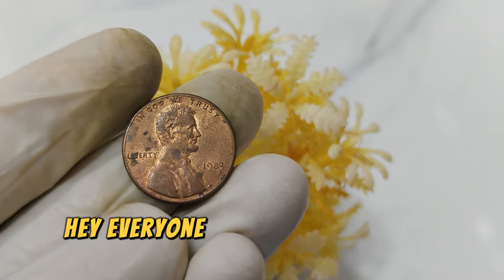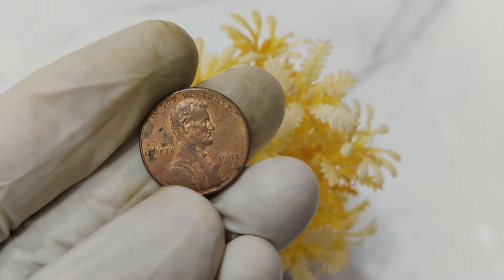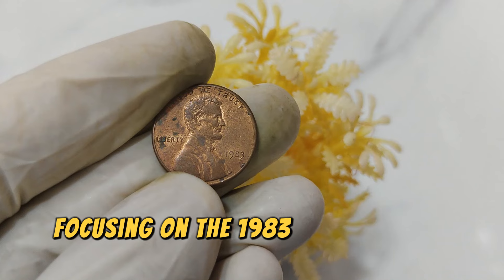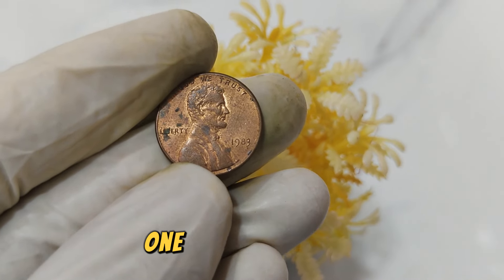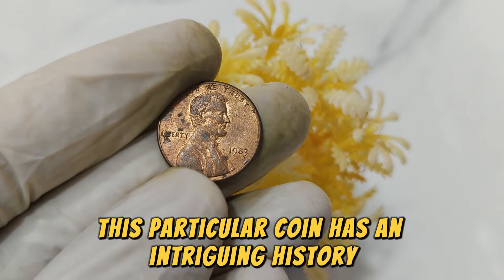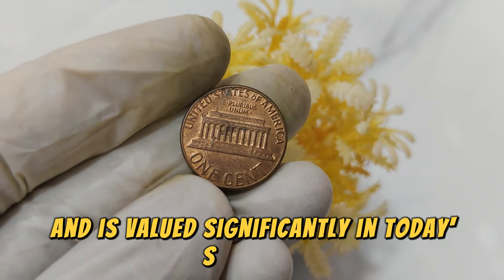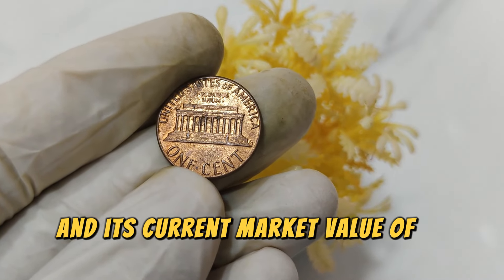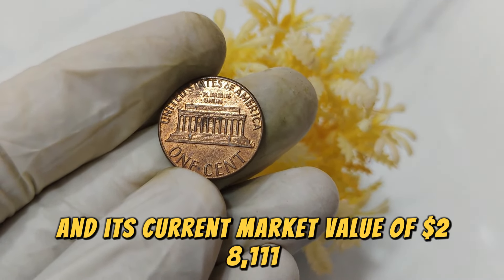Hey everyone, welcome back to my channel. Today, we're diving into the fascinating world of rare coins, focusing on the 1983 No Mint Mark Lincoln one-cent penny coin. This particular coin has an intriguing history and is valued significantly in today's market. Let's explore why this coin is so special and its current market value of $28,111.